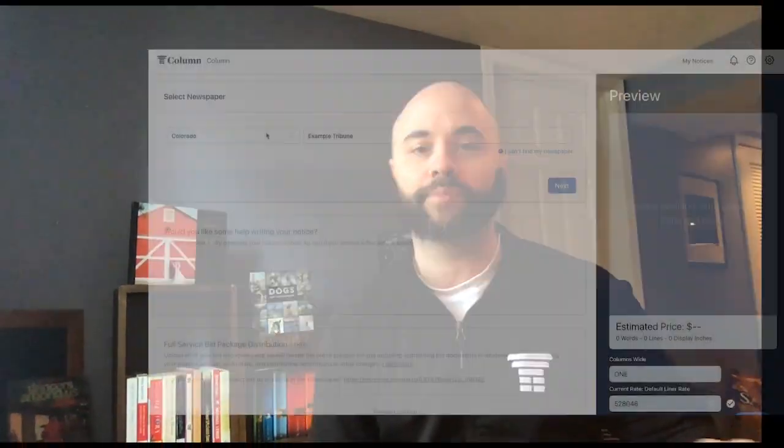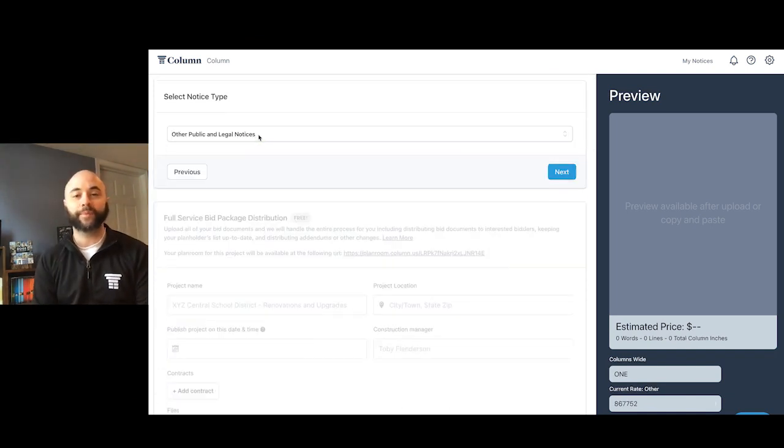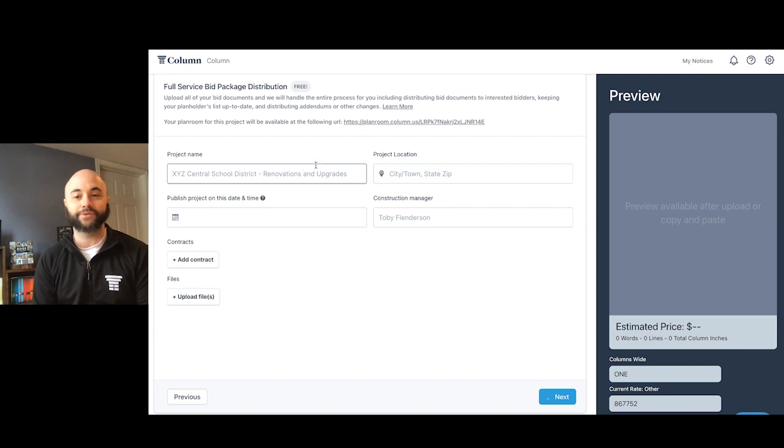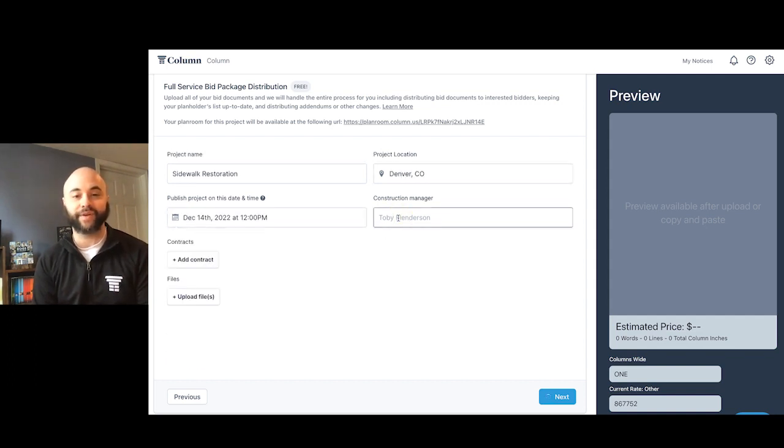This is where Column can help. We have launched a new product feature called Column Plan Rooms. When a request for proposal notice is placed by a government user, governments can now use Column to distribute bid information, manage plan holder lists, organize incoming bids, and keep track of everything in a streamlined and compliant environment.